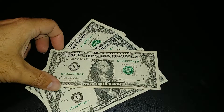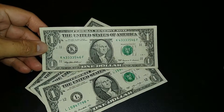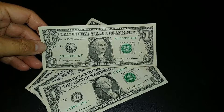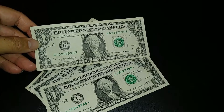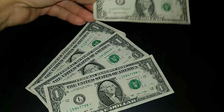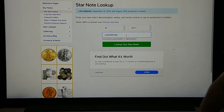I just looked it up and it's the 95s that are the potential web notes, so this 1999 is not anything special in that regard. But I do like that it has four threes in it, two fours, a five, and a six. I just love 99s and older, so I'm going to hold on to this one regardless.